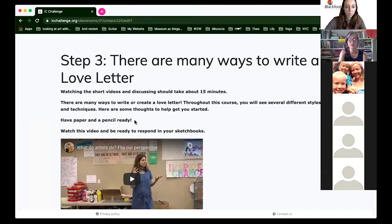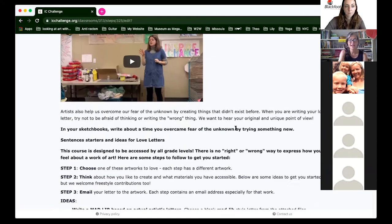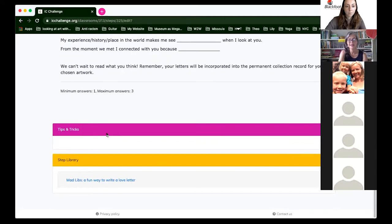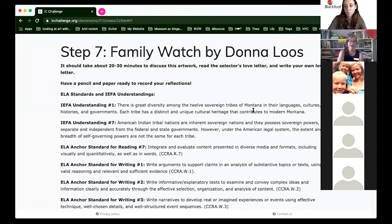There's a module called 'There Are Many Ways to Write a Love Letter.' Students are going to be creating love letters, but we're not limiting that to an actual letter — it can be a piece of art. We talk about artists overcoming fear, flipping our perspective, getting them ready to create. Examples include performing your love letter, creating a dance or piece of music, or using a mad lib we've provided. Then we jump into modules for each different artist from our contemporary American Indian art collection.